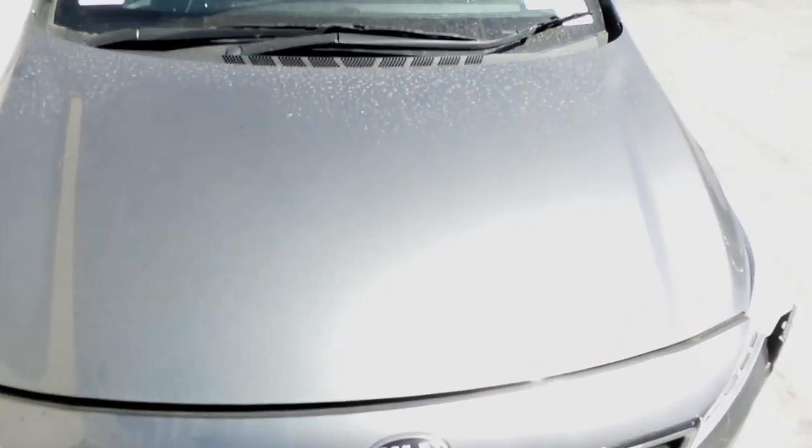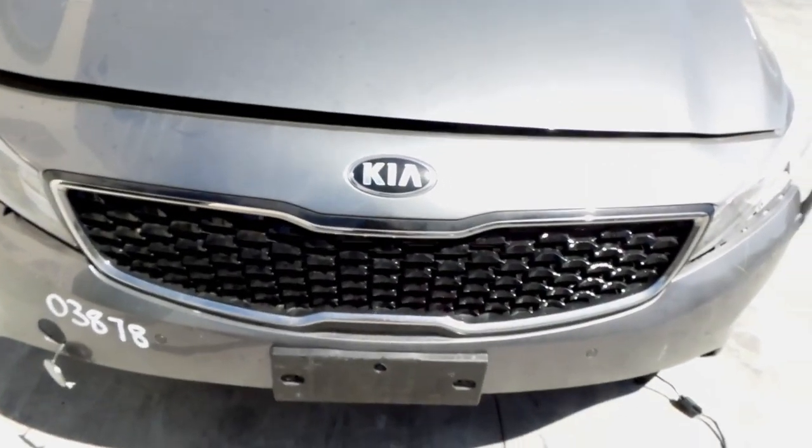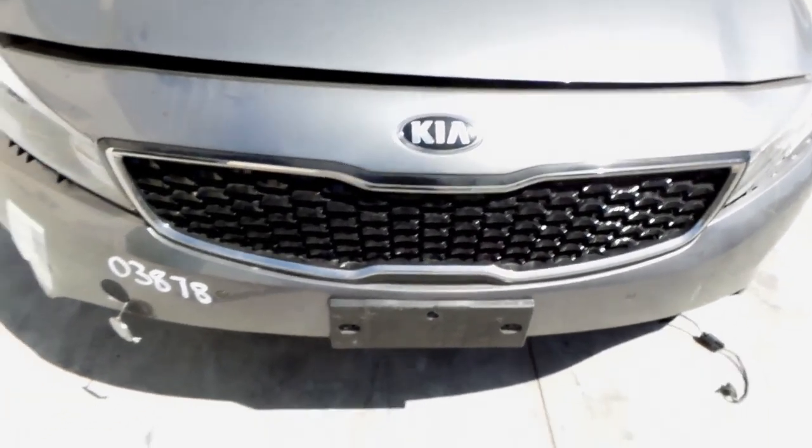This vehicle sustained damage to the front and the left-hand side. The bonnet appears to have no damage. Radiator grille. Right headlight, halogen type, in good condition.